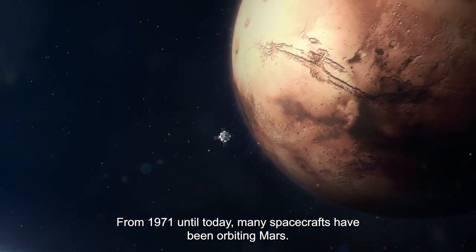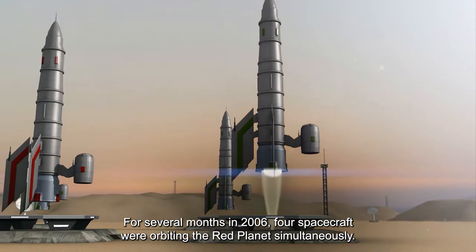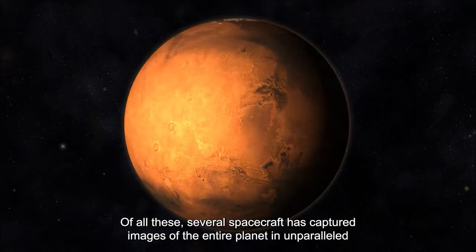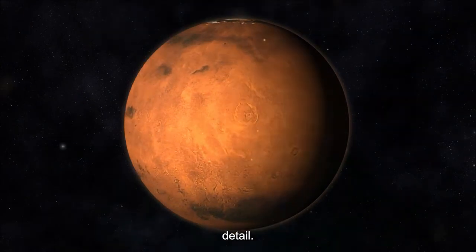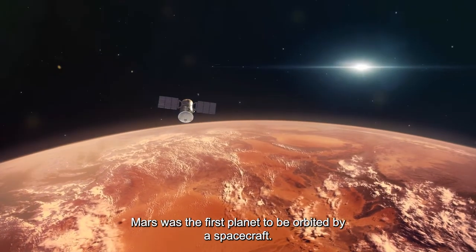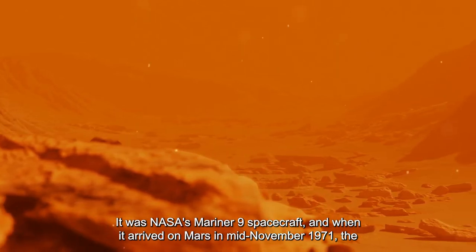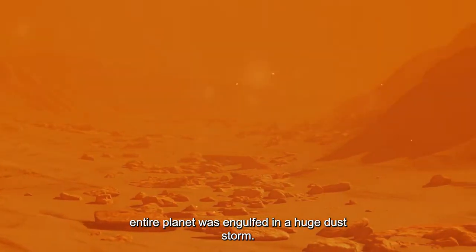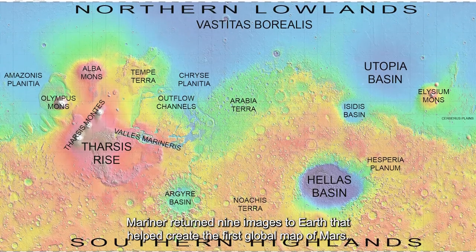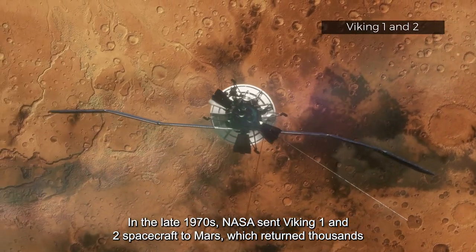From 1971 until today many spacecraft have orbited Mars, and in 2006 four spacecraft were orbiting the red planet simultaneously. Mars was the first planet to be orbited by a spacecraft — NASA's Mariner 9, which arrived in mid-November 1971 when the entire planet was engulfed in a huge dust storm. Mariner 9 returned images to Earth that helped create the first global map of Mars. In the late 1970s, NASA sent Viking 1 and 2 spacecraft to Mars, which returned thousands of images.